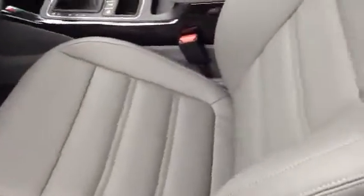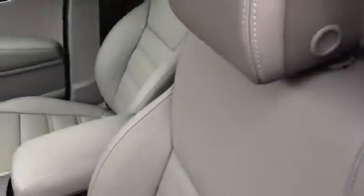Okay, Sharon, this is the gray interior, so it's the lighter interior like you like, as you can see the color. Looks really nice.